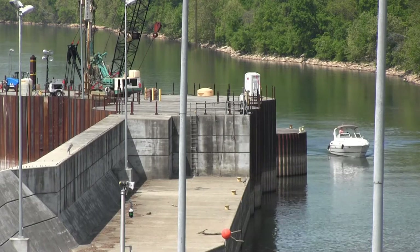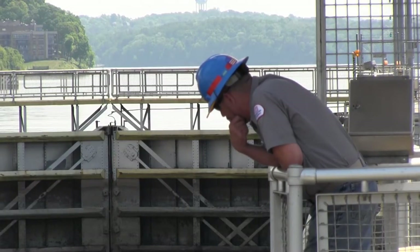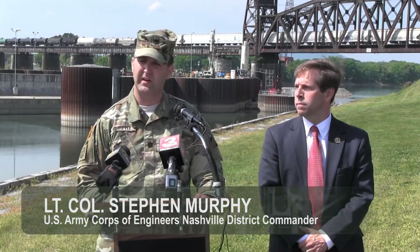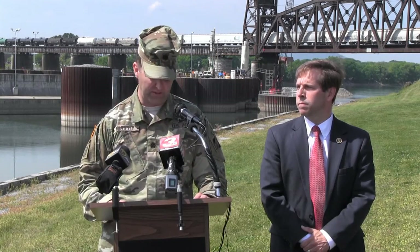Chickamauga Lock remains an important construction project to the core because it is so critical to the economy, commerce, and recreation in East Tennessee. We recognize how vital this lock is to the Tennessee River navigation system and the transportation network and the economy of this region.